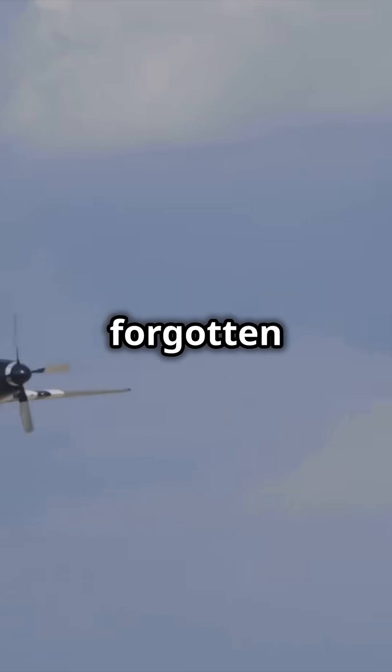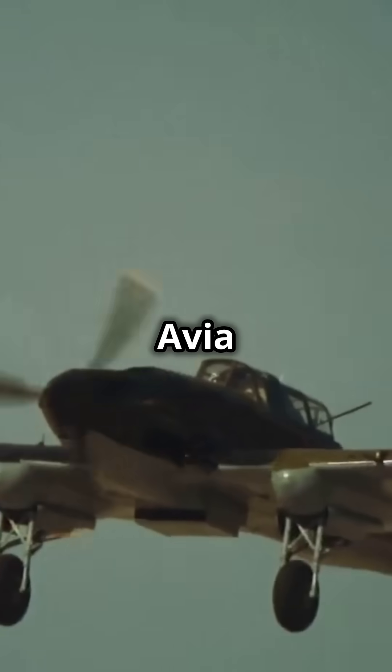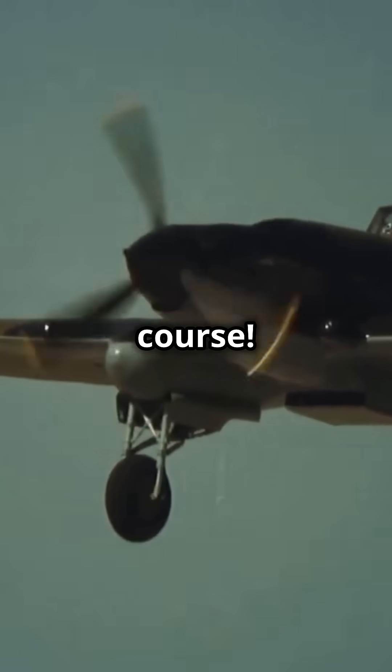What's something people don't know about WWII's forgotten fighter? The Avia S-199, of course. Let's dive in.